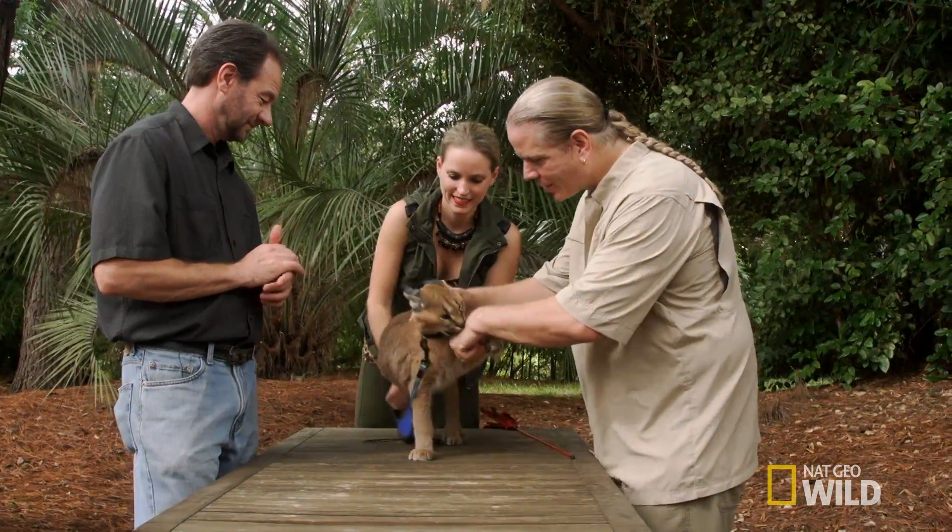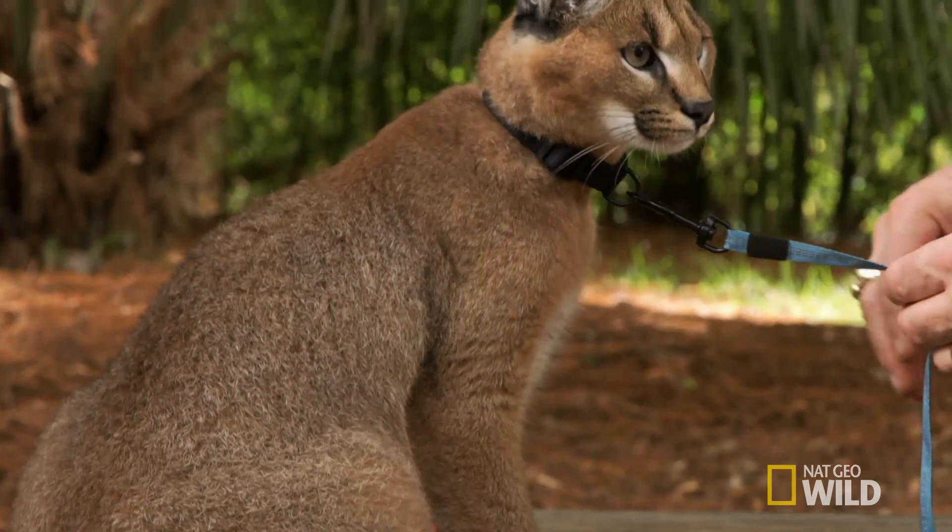Here is our little caracal lynx. She's about six months old and about half grown right now. She's beautiful. These are incredible jumpers, able to pull prey right out of the air.